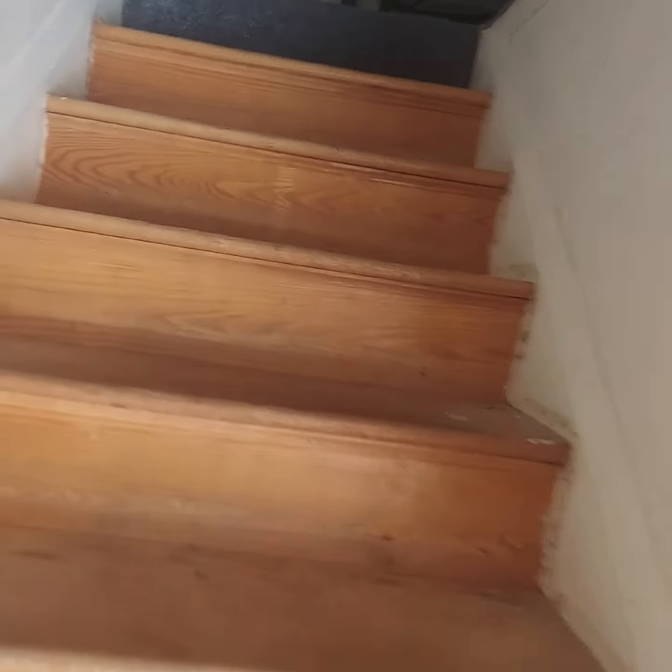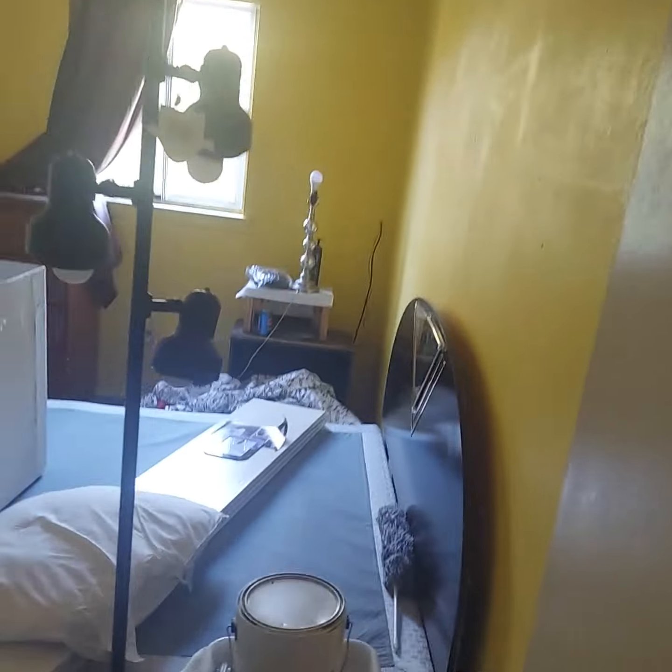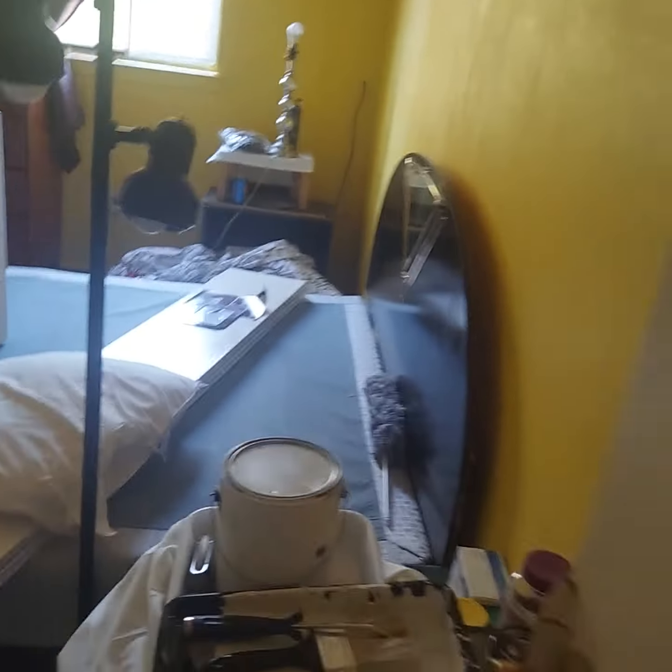We'll walk up the stairs. Up here is the linen closet, or another coat closet. Here's the bedroom with that closet, another closet here, and this was the lidded closet. I don't think I did the bathtub.